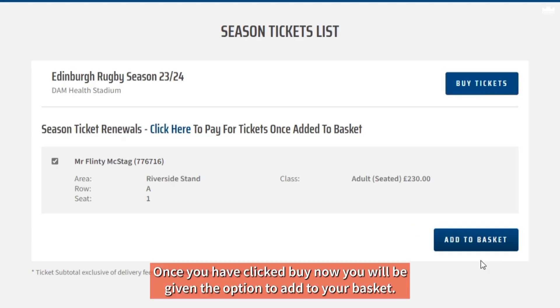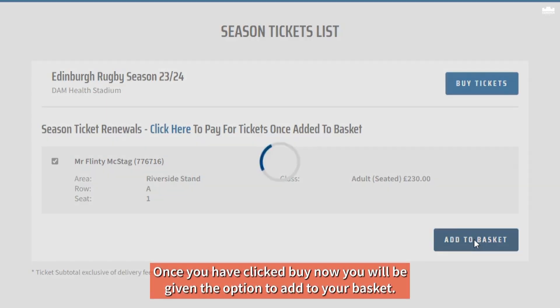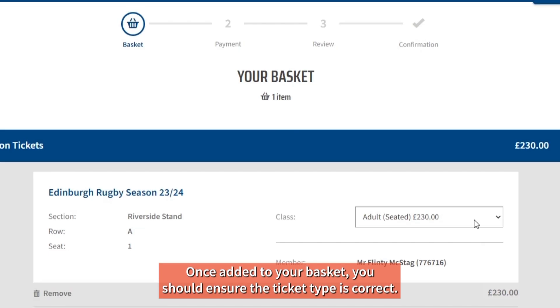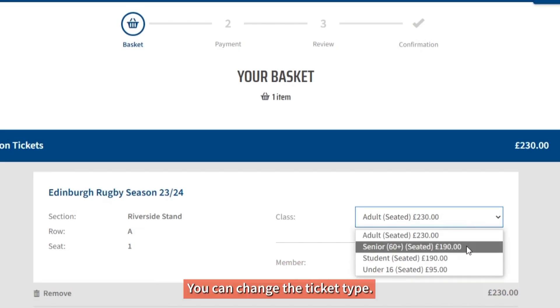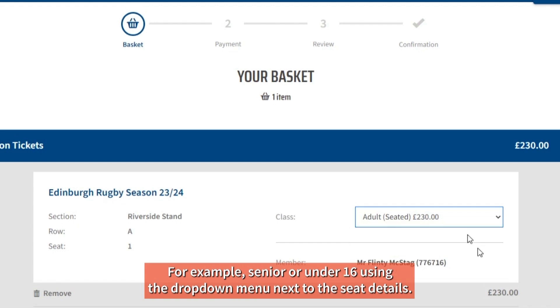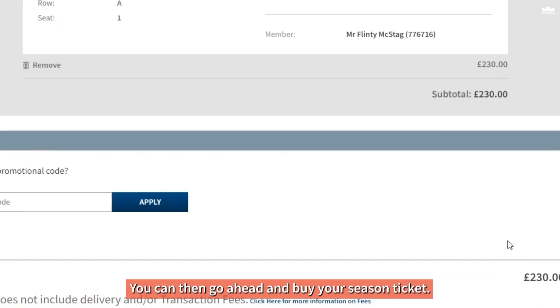Step three: once you have clicked buy now, you will be given the option to add to your basket. Step four: once added to your basket, you should ensure the ticket type is correct. You can change the ticket type — for example, senior or under 16 — using the drop-down menu next to the seat details. You can then go ahead and buy your season ticket.